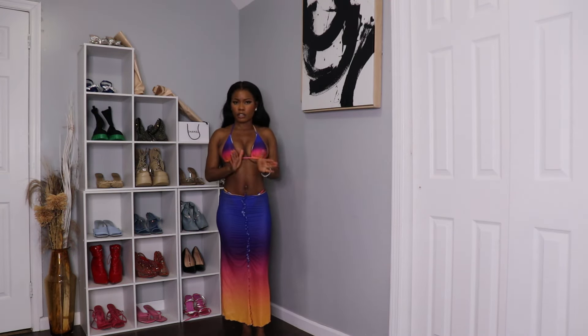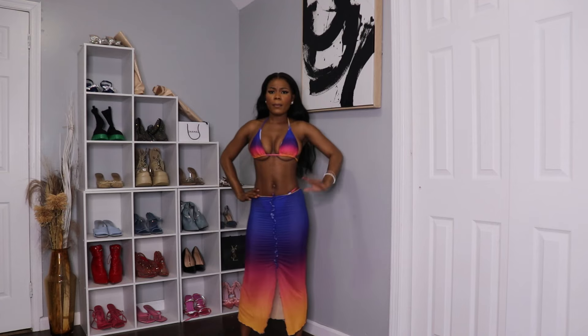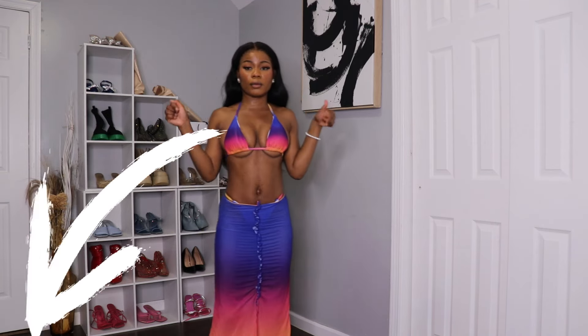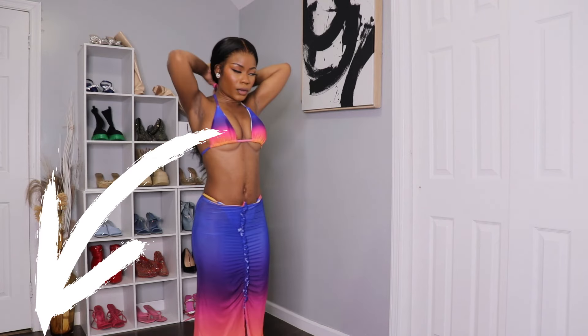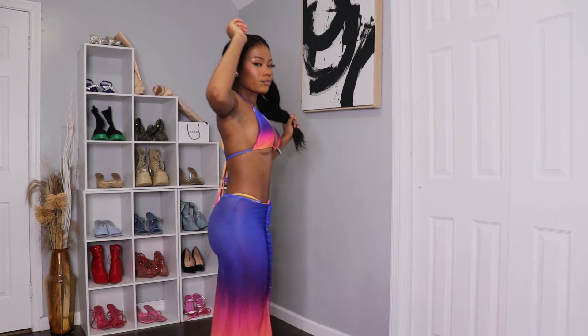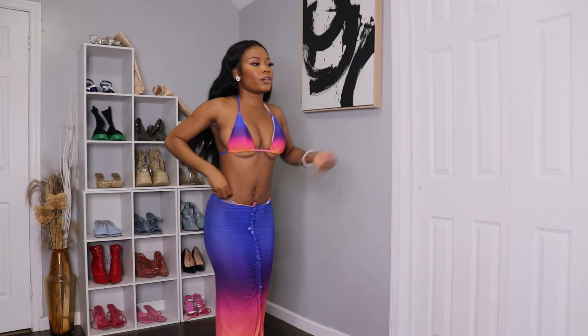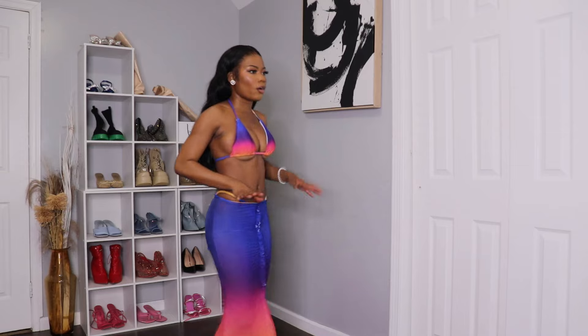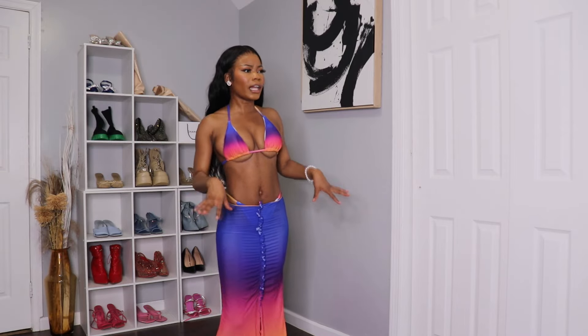I believe this is a size extra small or small. I'm going to be putting all the information under the description below, guys. This is what the back looks like — really, really pretty. And this is what the front looks like. The underwear is really comfortable.